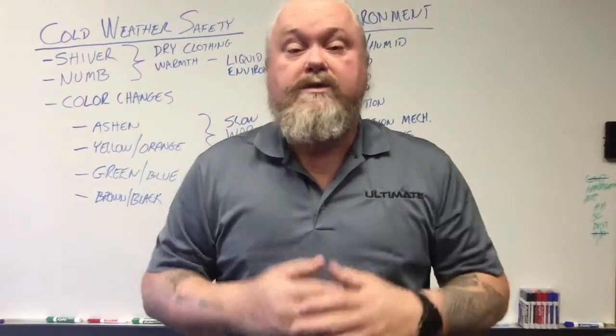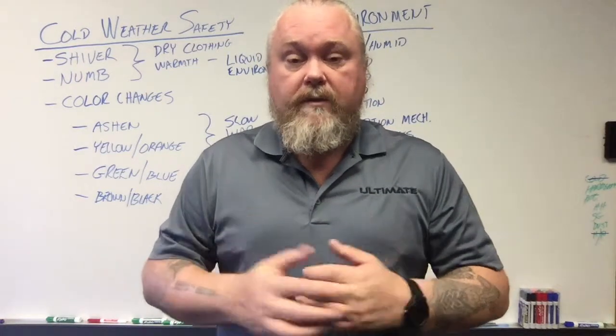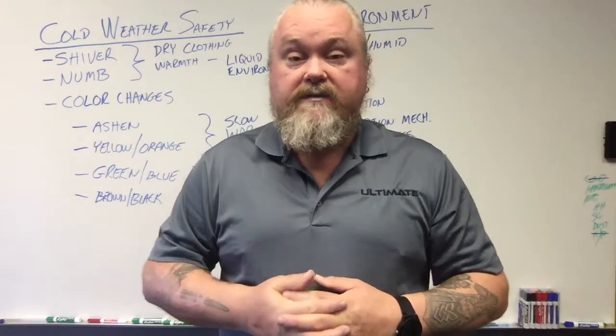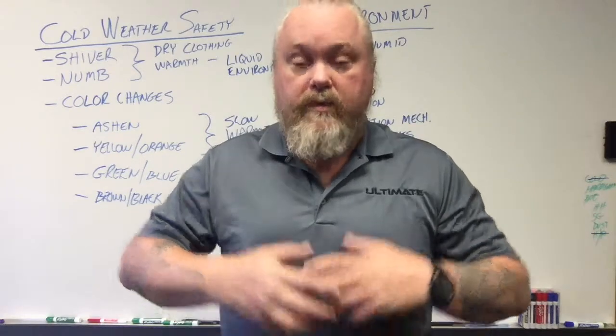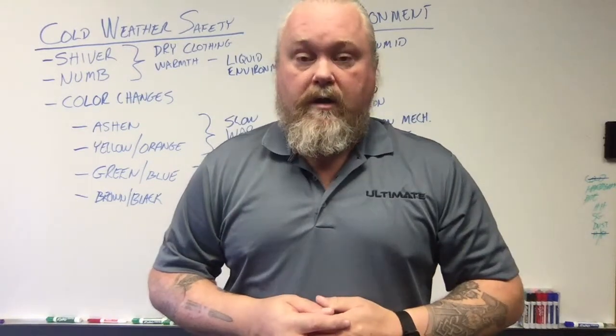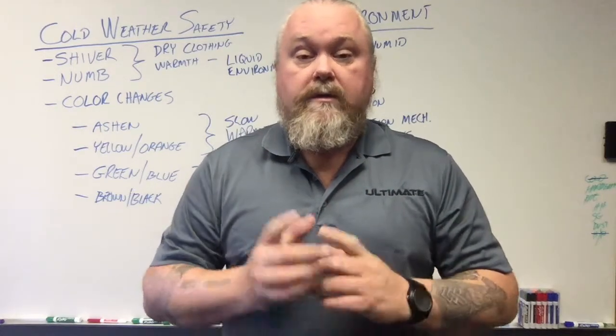I'm Rob Kellogg and today we're going to talk about cold weather safety. Now that wintertime has really hit us here in the Midwest, I know the East Coast and West Coast are getting their fair share as well. Don't forget about the South — they still have some issues to address. Even Texas gets snow and ice, especially in the harsh times of winter, so we have to prepare for that. So without further ado, cold weather safety.